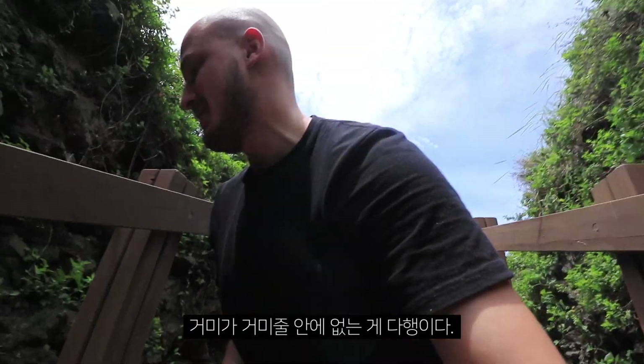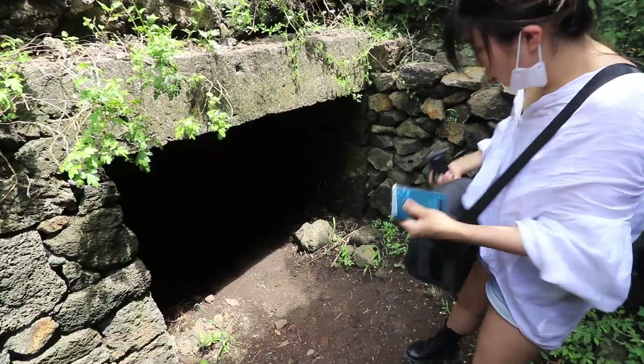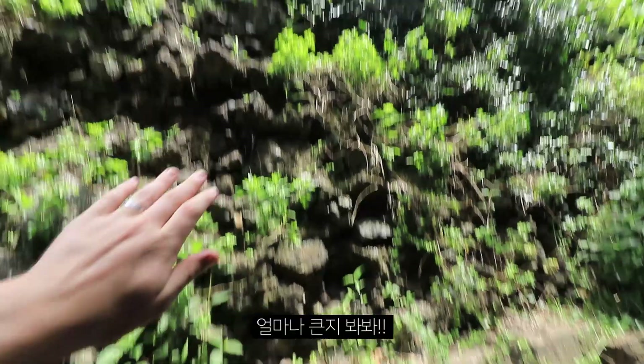I'm glad I don't see a spider in the web. It freaks me out, I'm so scared of spiders. And this is just a bunker — look how big it is.